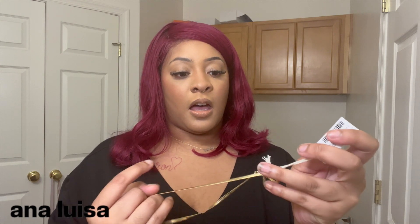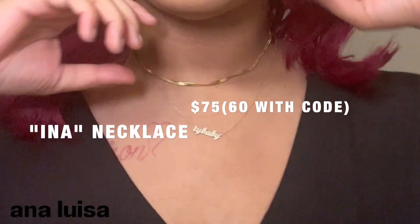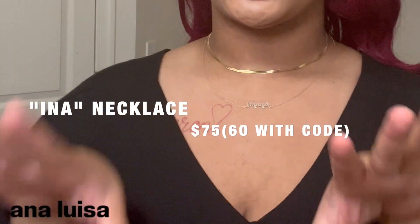Let me show y'all what they sent me. First things first, they come in these cute cloth bags with a snap — they literally have the cutest carriers, especially great for travel to easily transport your jewelry. First up, y'all, look at this gold chain — it's a little short so it's like a choker chain.